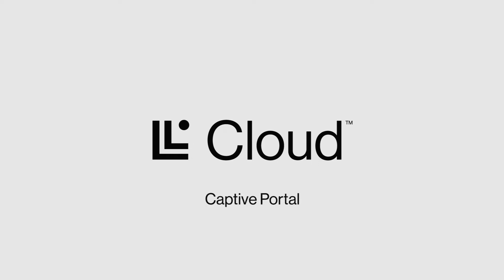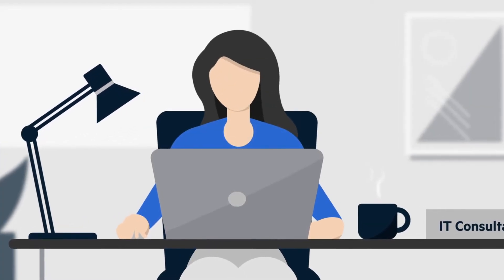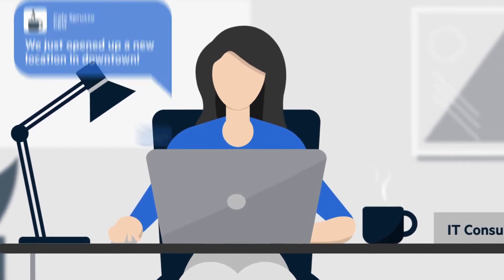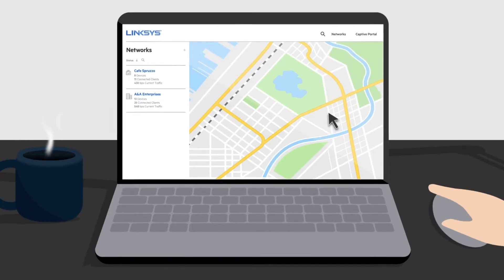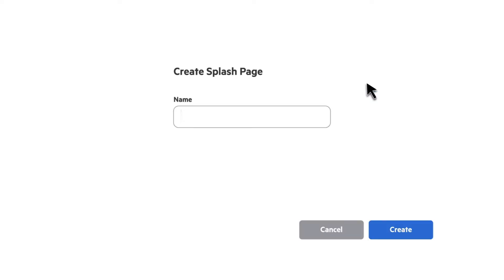With the all-new Linksys Cloud Manager 2.0, customizing a captive portal splash page is a cinch, whether you're the business owner or an MSP supporting many businesses. Simply log in to our free cloud management portal to use our built-in captive portal editor to create a unique splash page that's hosted in the cloud at no additional cost. Easily apply a unique splash page to a wireless SSID across multiple access points, or create many splash pages across multiple locations.